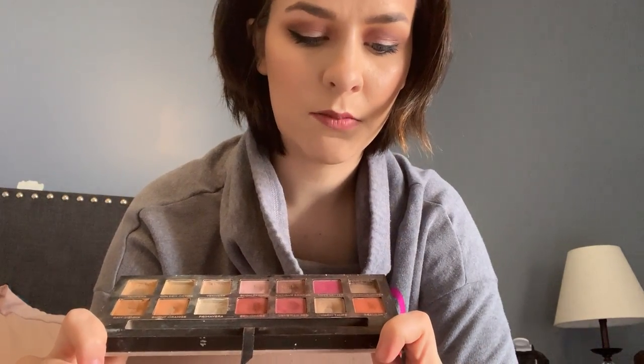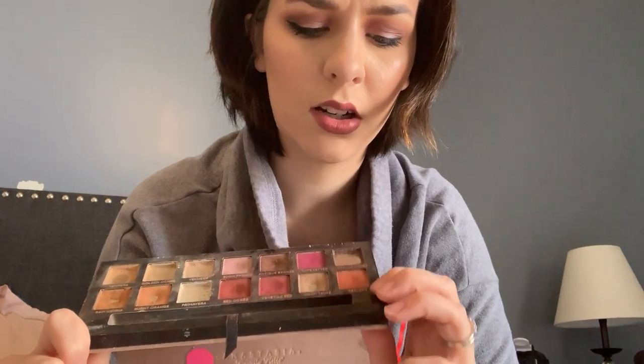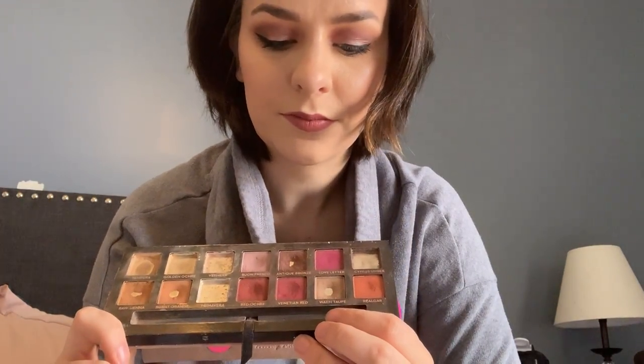I'm not going to tell myself I'll finish certain shades, but I want to be able to see pan in all of them. The biggest difficulty for me is probably Realgar — hopefully that's how you say it — and Love Letter, which is the one I've least used. I've started using Realgar a little bit more. I'm going to try to start doing cooler looks, using warm taupe and antique bronze with Love Letter in the crease. This is always the palette I go back to — my absolute favorite.